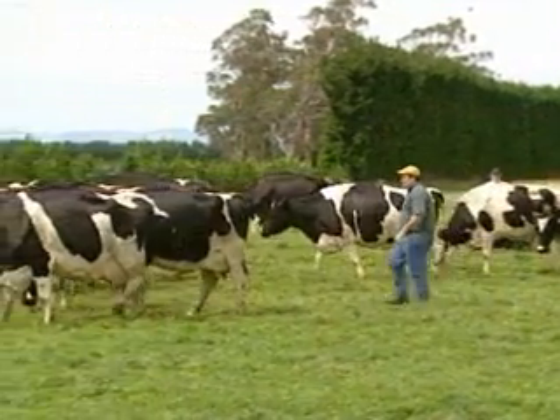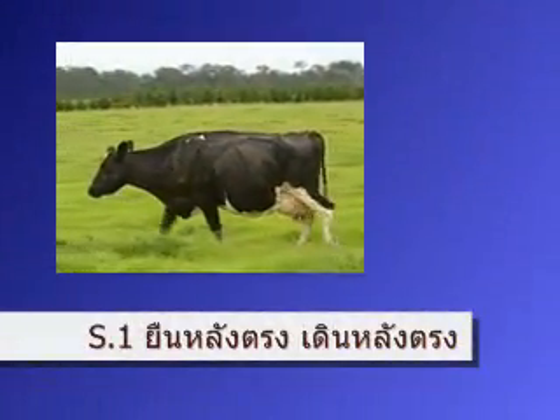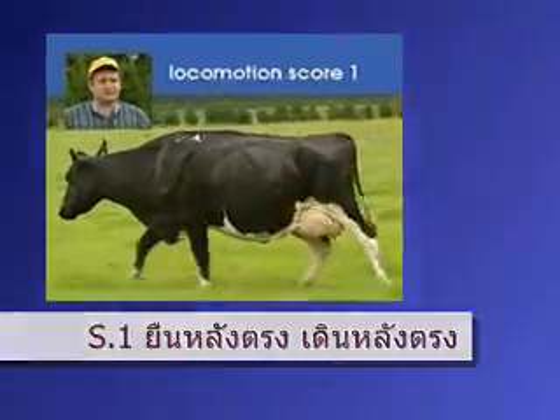An expert in locomotion scoring explains that scoring should be done on a flat, even surface. This cow stands with a flat back, and when she walks her back remains flat — she's the one, scoring a one.